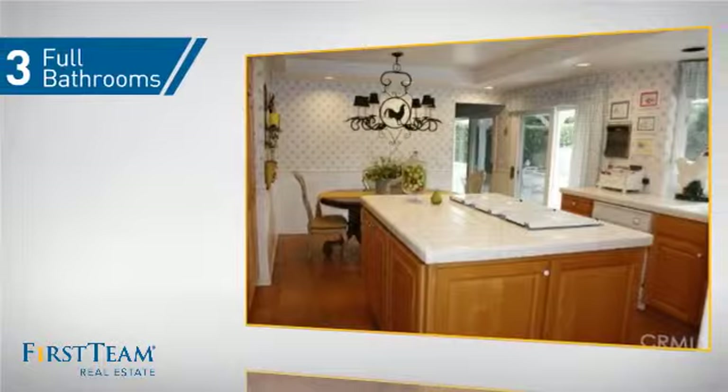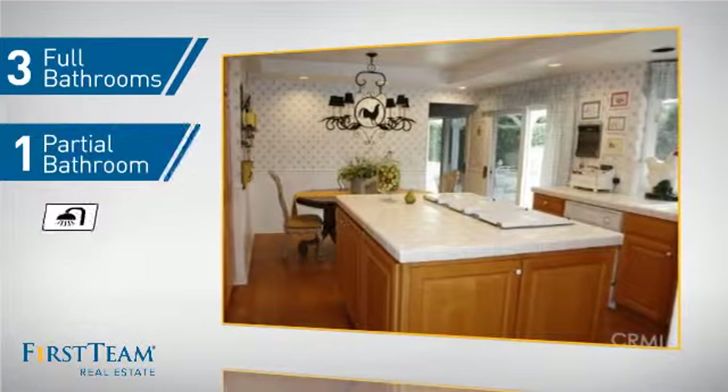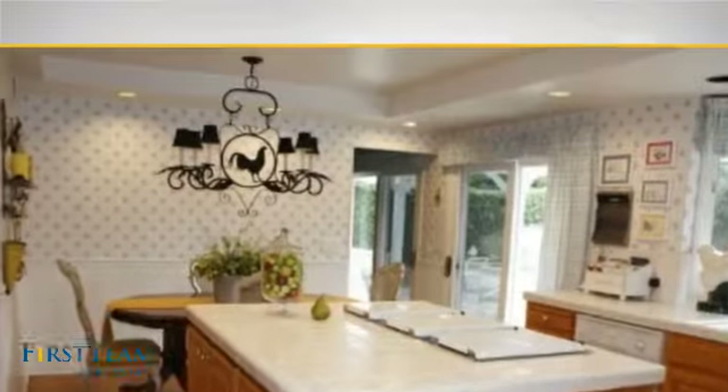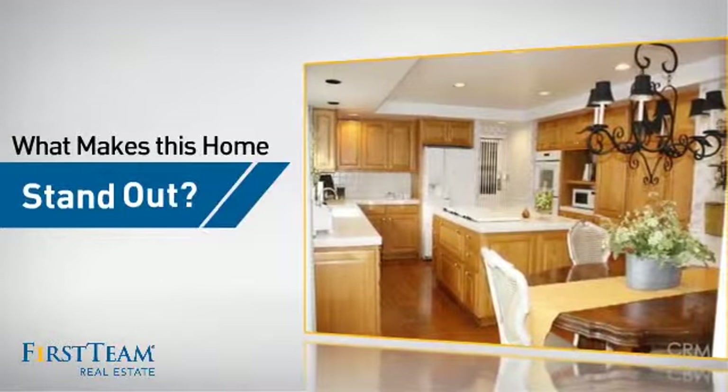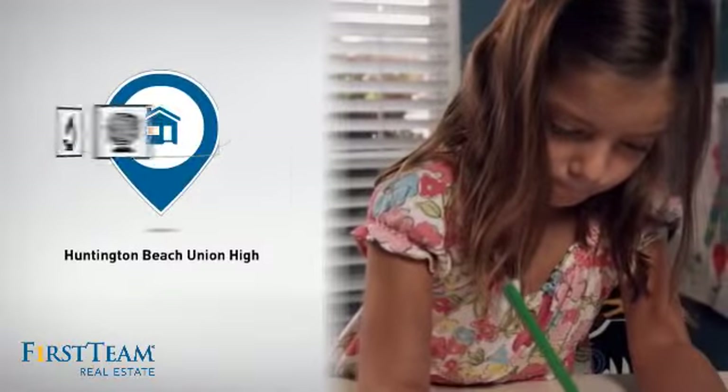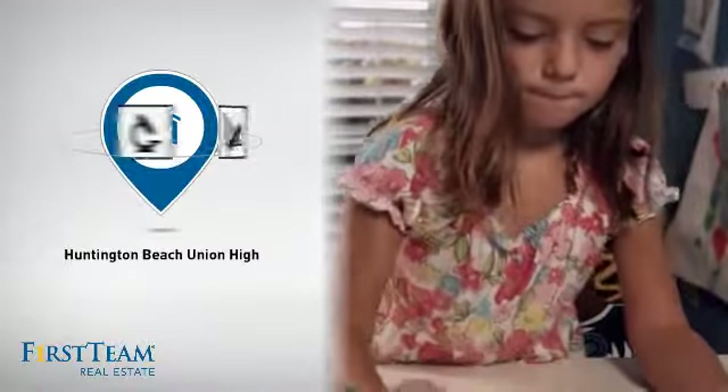As well as three full bathrooms and one partial bathroom. But let's talk about what really makes this home stand out — parents will be happy to know that it's located in this school district.